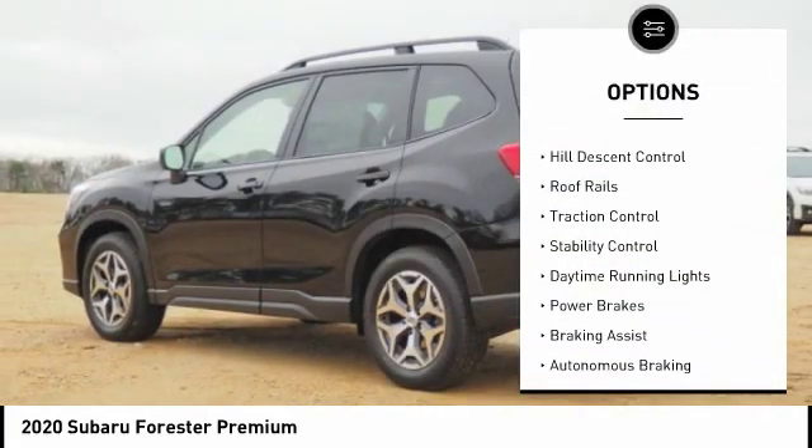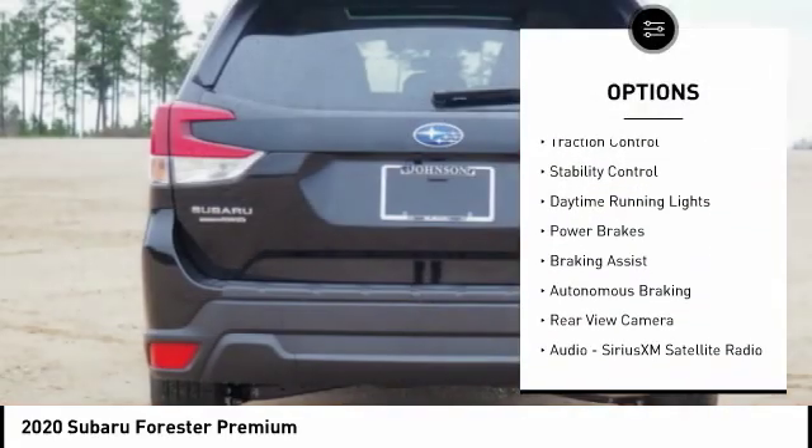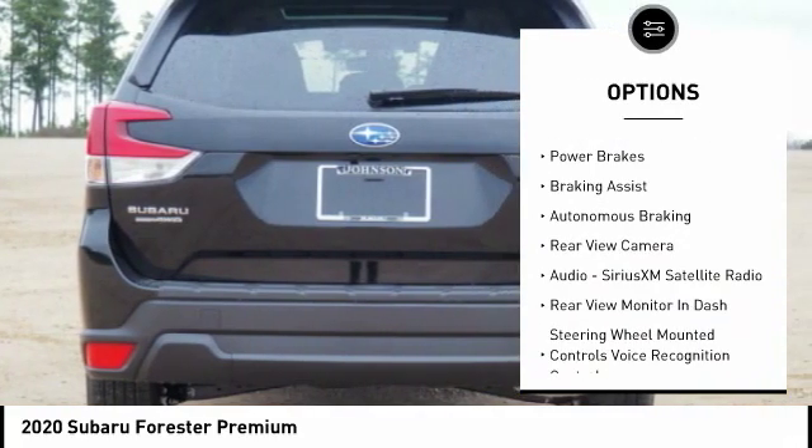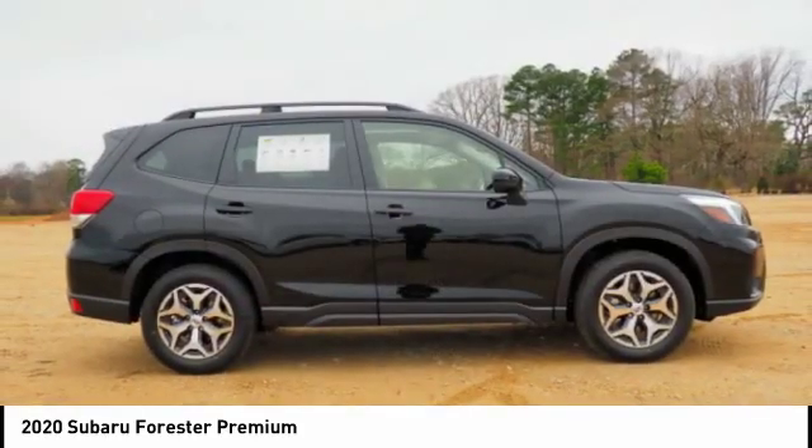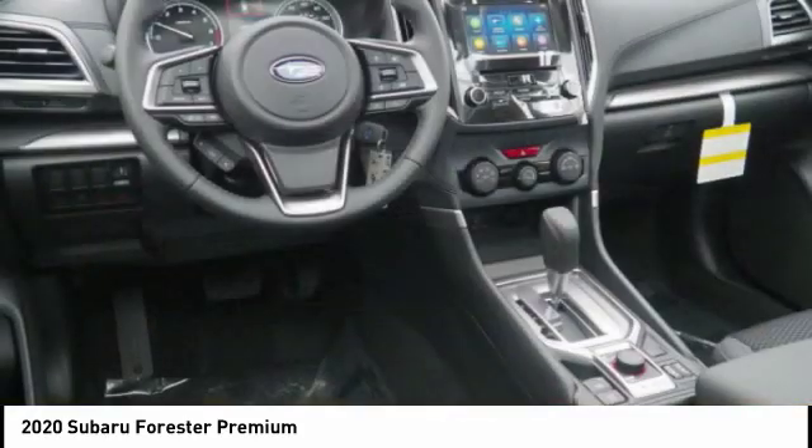Power windows with safety reverse, hill descent control, roof rails, traction control, stability control, daytime running lights, power brakes, braking assist, autonomous braking, wheels, rear view camera.